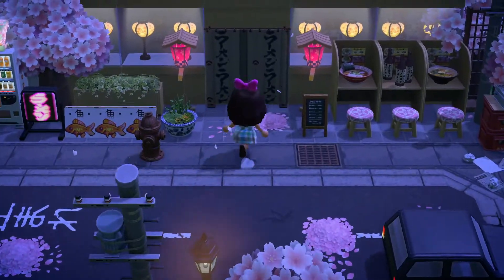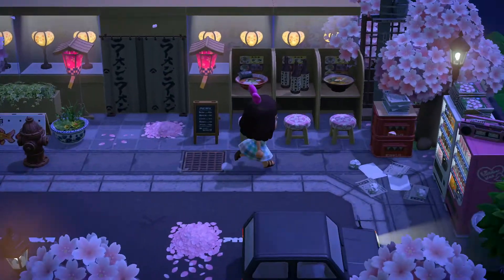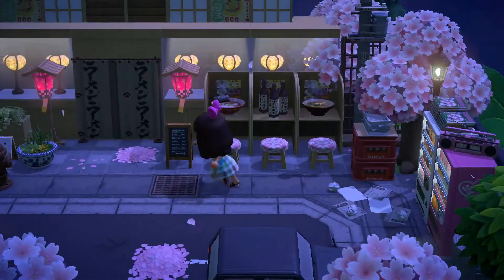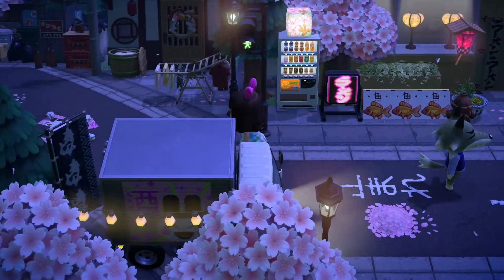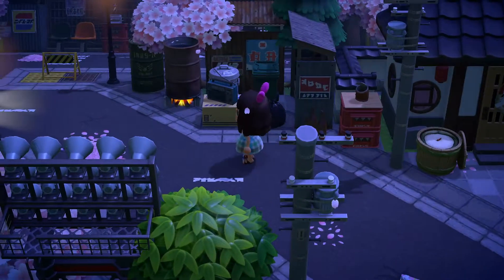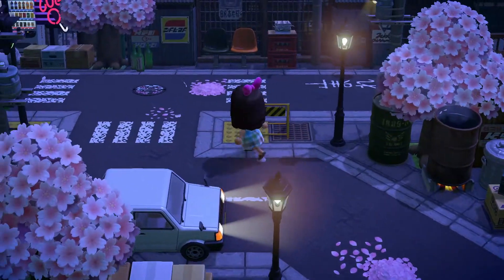Heading up, there's another restaurant-style area with advertisements and little booths where you can sit and eat. I love the stools. Dobby is like one of my favorite characters - I was hoping for him on my last villager hunt but we had to get a piggy. I'm not mad about the piggy, but I really want Dobby.